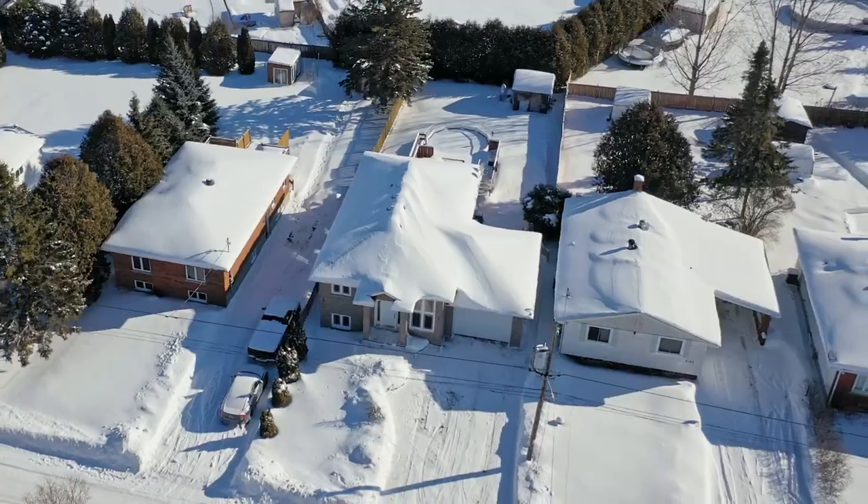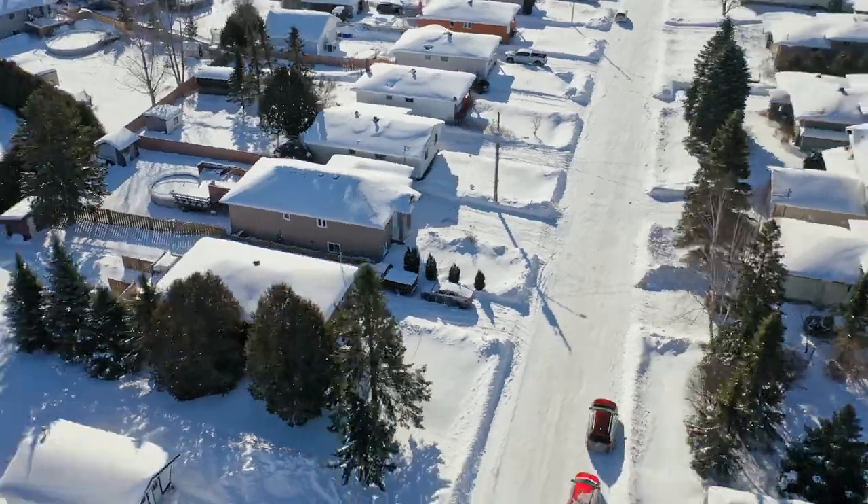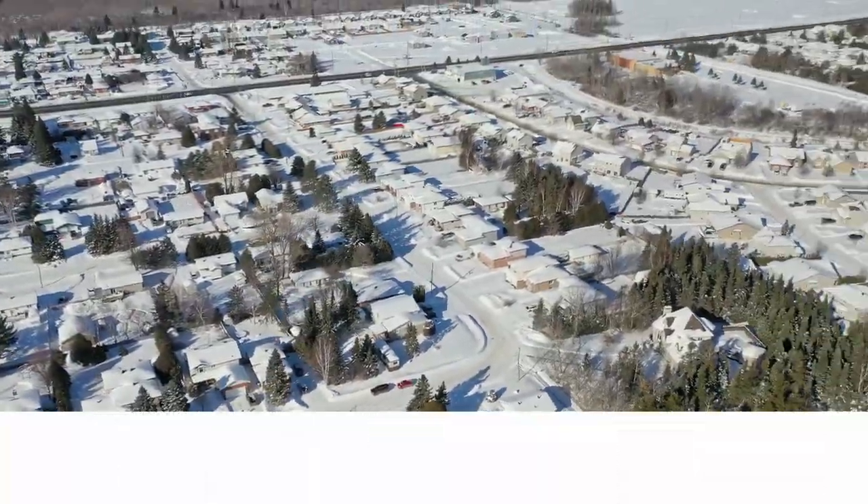This home truly has it all: quality, style, and practicality. Come see for yourself why this home is a true dream come true. Book your private showing today.